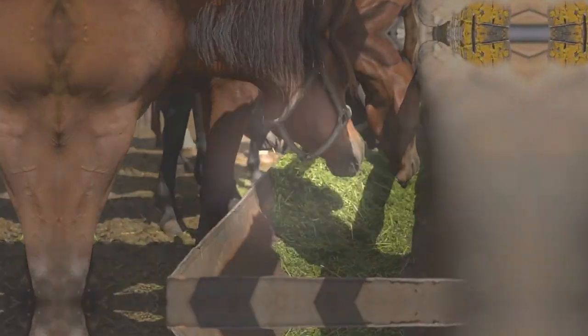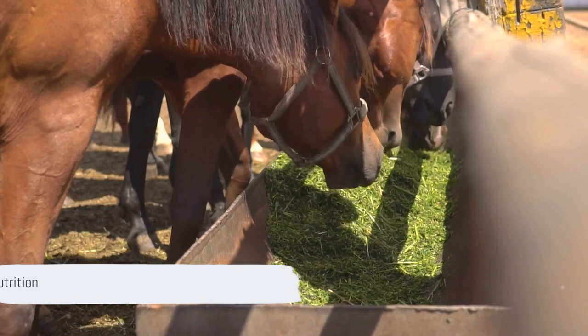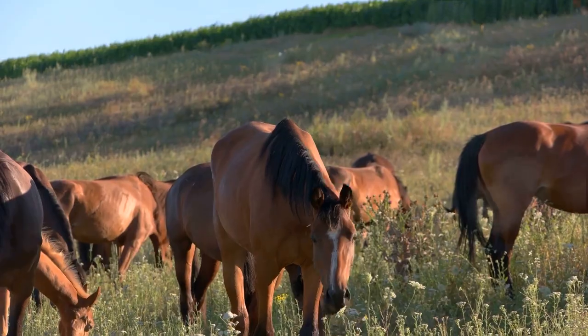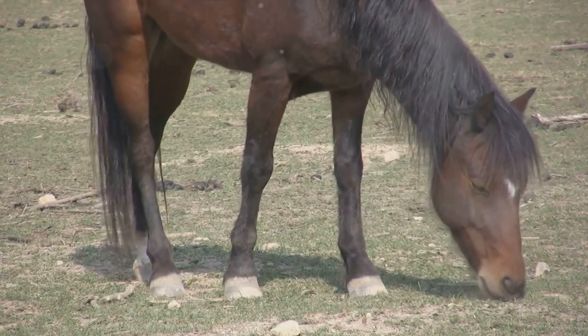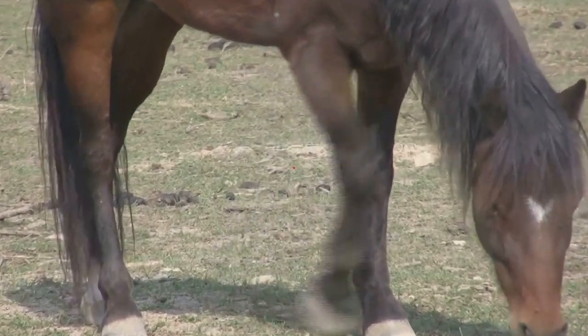Typically, a horse's diet includes hay, grass, and perhaps some fruits and vegetables. But what if there was a way to elevate their nutrition — to give them a diet as majestic as they are? Well, there is. Enter superfoods for horses. These nutrient-packed powerhouses can offer numerous benefits over common horse feeds.